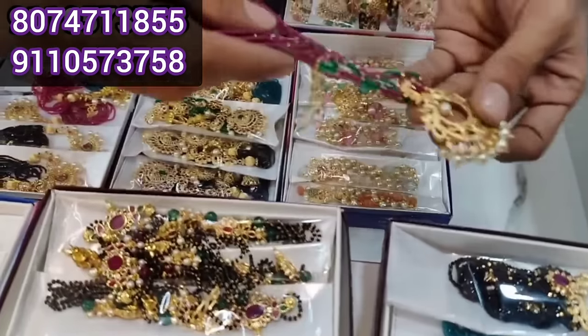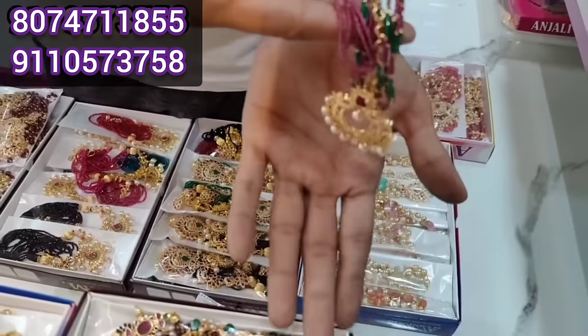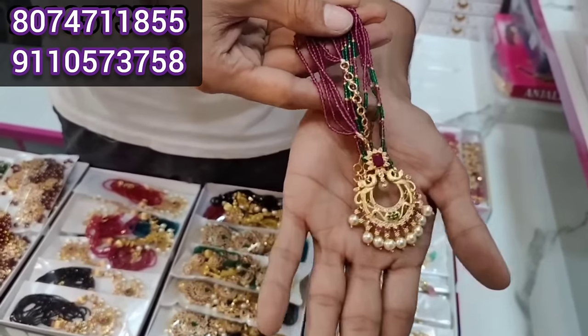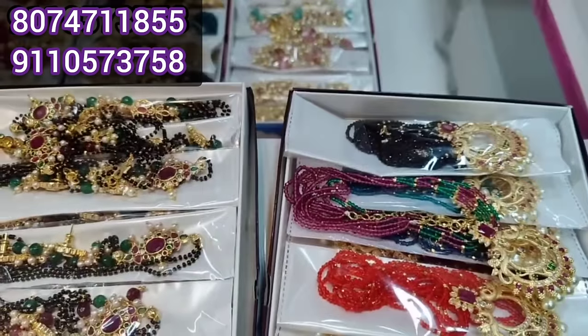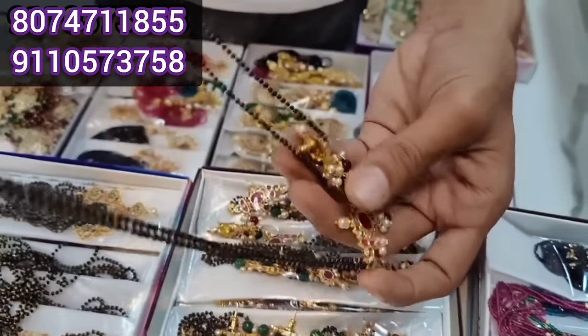This is a new variety — every day there is new stock. The price is less and the quality is great. I will show you the best price. This is a new update.